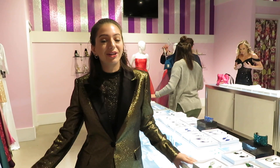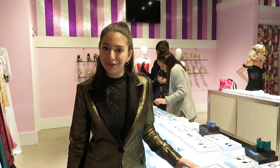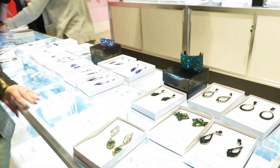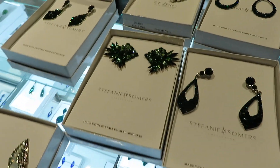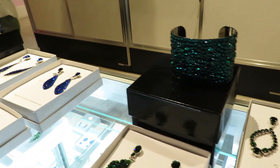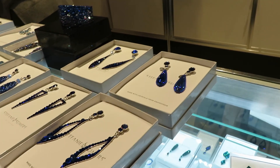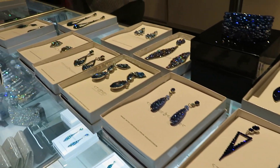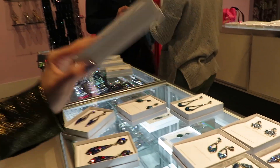Henry's isn't just dresses — they're full service. They have a lot of amazing jewelry. These are some of my favorites: the blue and the blush combo, so sweet.